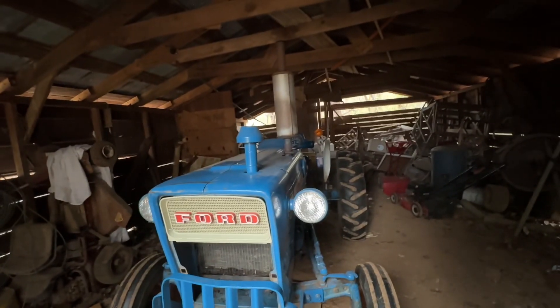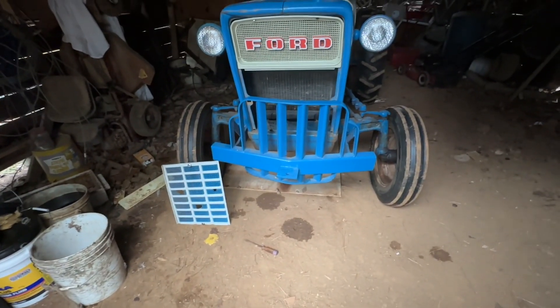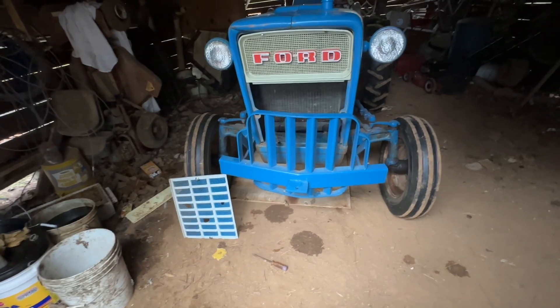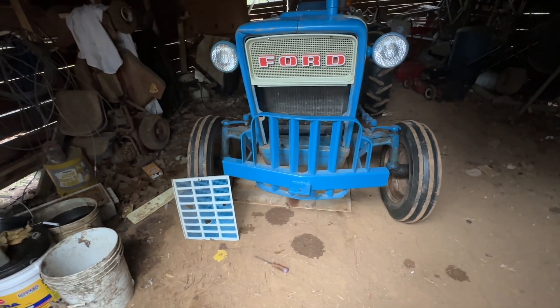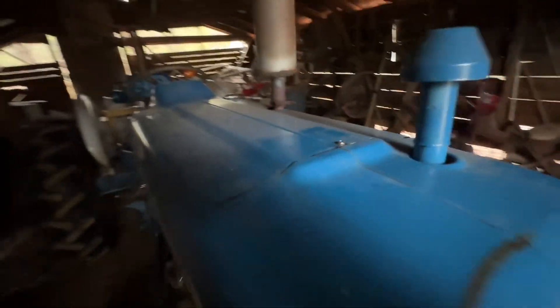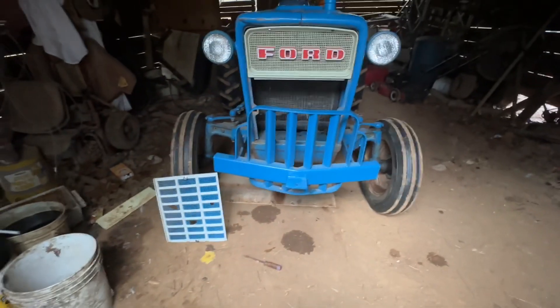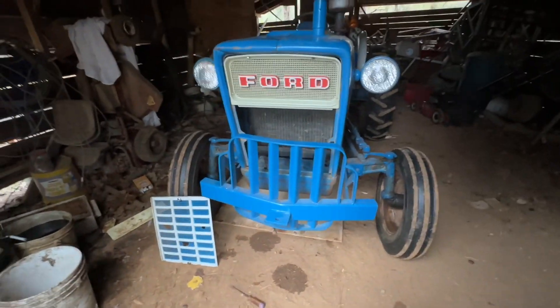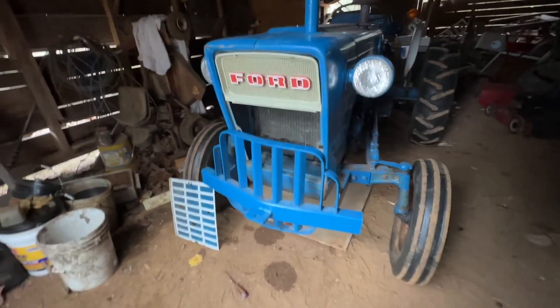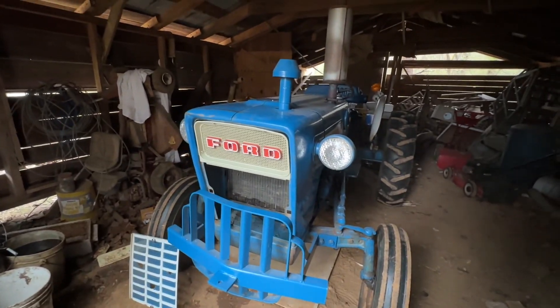24-hour update on old Blue and the leak. Of all nights for it to rain when I'm trying to do a leak test on my tractor. This is an old barn so it's got a leak or two — what's on the ground here is water from the roof. Not a good day to try the leak test, but I'm thinking the leak is fixed and that's not antifreeze. So there's an update on that.